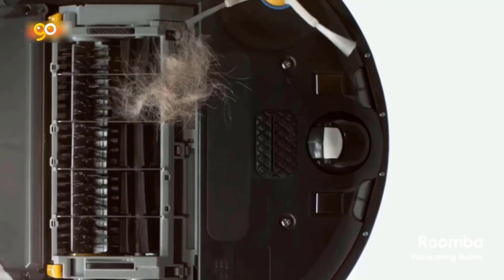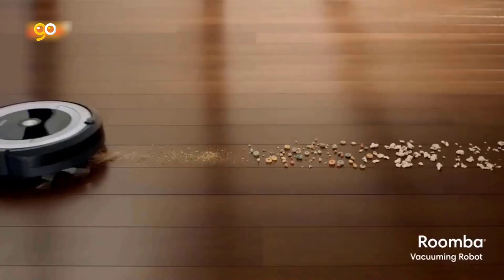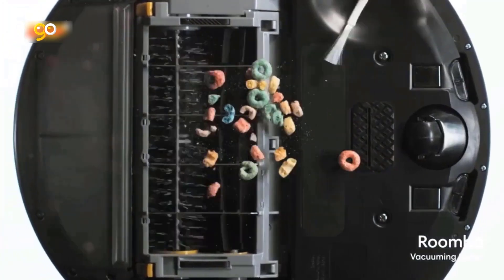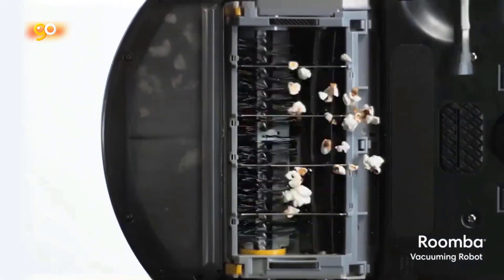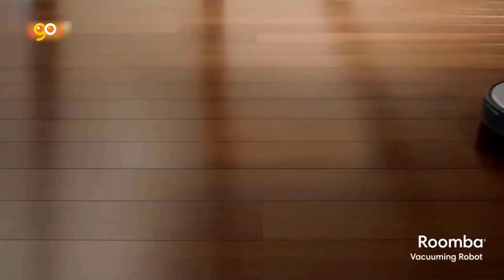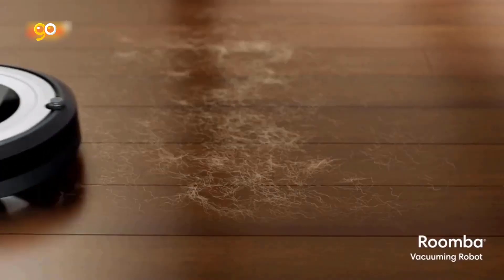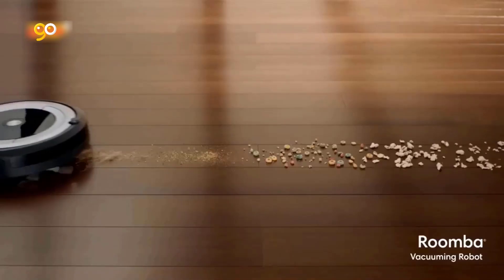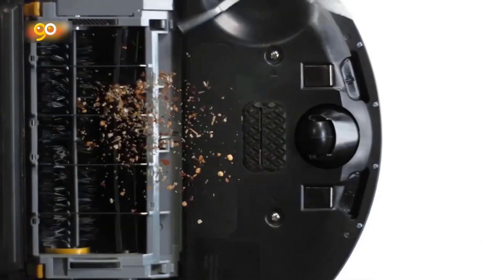Learns your life, listens to your voice: the Roomba learns your cleaning habits to offer up personalized schedules, while Google Assistant and Alexa allow you to start cleaning with just the sound of your voice. Adaptive navigation with a full suite of advanced sensors allows Roomba to navigate under and around furniture and along edges. Cliff Detect keeps it from falling down stairs.